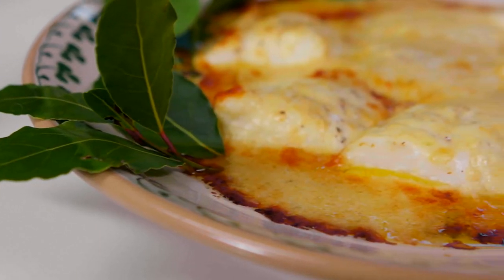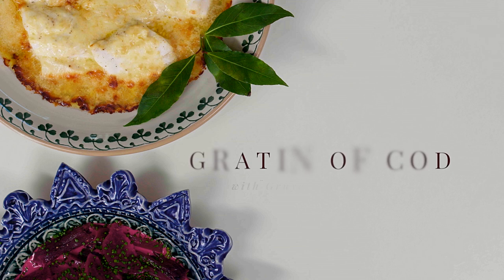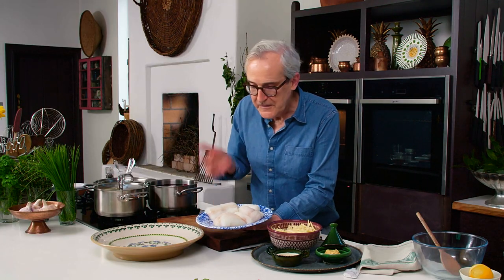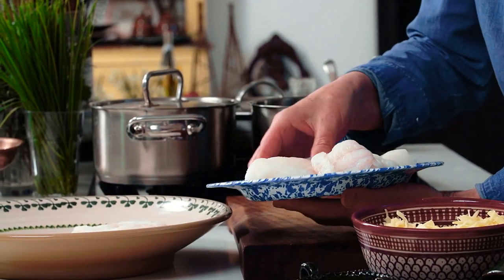Everybody needs a couple of really quick, easy, and simple recipes in their repertoire that will, of course, deliver a delicious result. This gratin of fish with gruyere cheese, mustard and cream is super easy and super delicious. I've got my fish — I'm using cod today, which has been skinned and filleted. You do that yourself or ask your fishmonger to do it for you. Put it into an ovenproof dish.